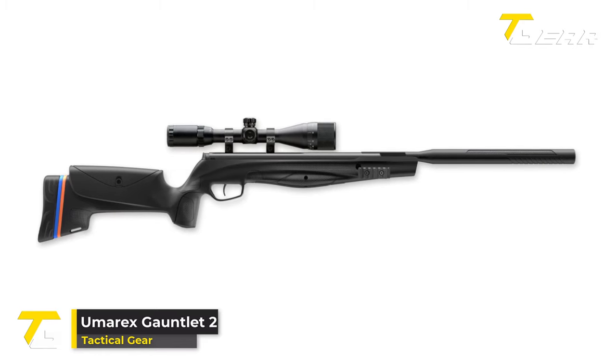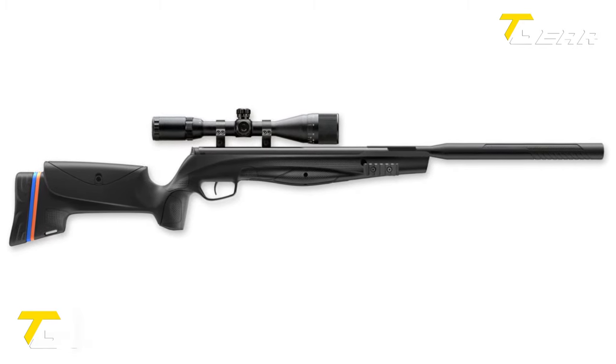Umarex Gauntlet 2. The Umarex Gauntlet 2 is an impressive air rifle that combines affordability with high-quality performance. Its .22 caliber chamber allows for accurate and powerful shooting using pellet ammunition, with a 10-round capacity. The Gauntlet 2 derives its power from a PCP system, providing high-pressure air supply and consistent shots. To fill its tank, a recommended option is the Umarex Super Fill hand pump, which handles pressures up to 4,500 PSI. It also features an adjustable trigger with a 4-pound pull.